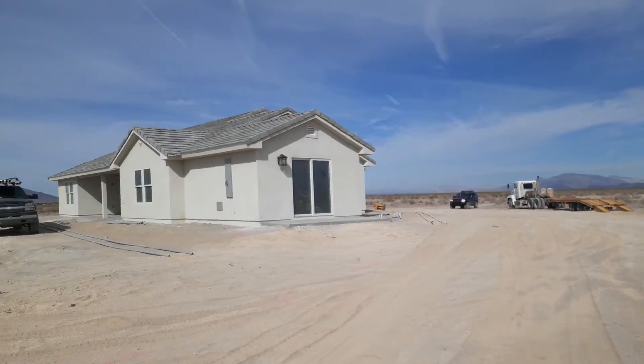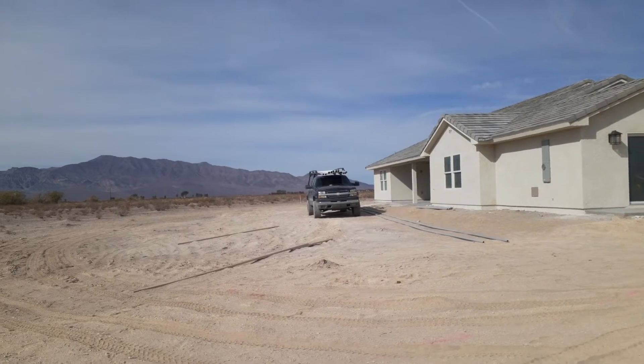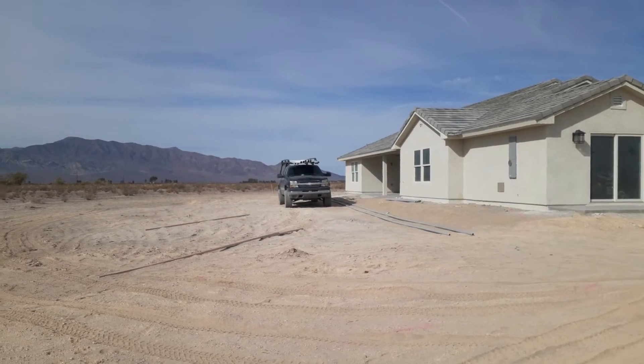Anyway, that's our update for today. Today is October 21st, 2021.